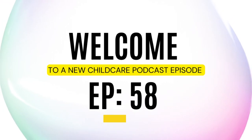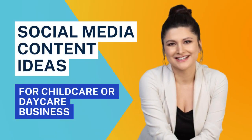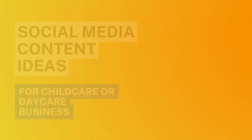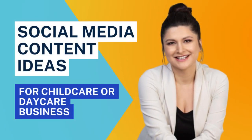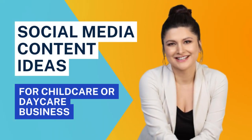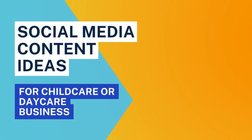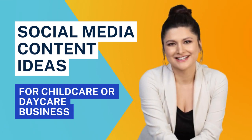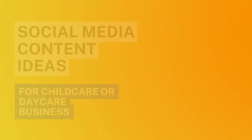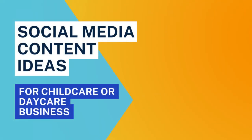If you have no idea what to post about on social media, this episode is for you. Whether you own a small home daycare, a bigger center, or you're a site administrator struggling with marketing — you've tried posting in Facebook communities, printing flyers, passing them around your community — and still you hear crickets. The problem is you're probably marketing your business the old-school way, hoping that flyers will make parents line up at your door. That's not how marketing works today.